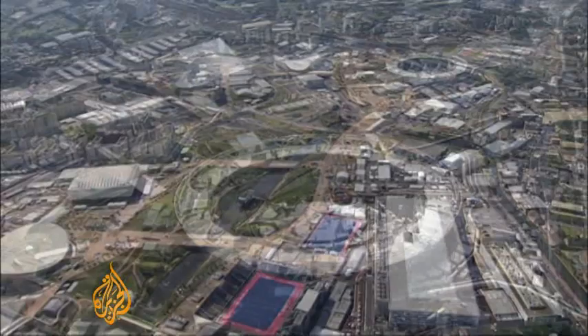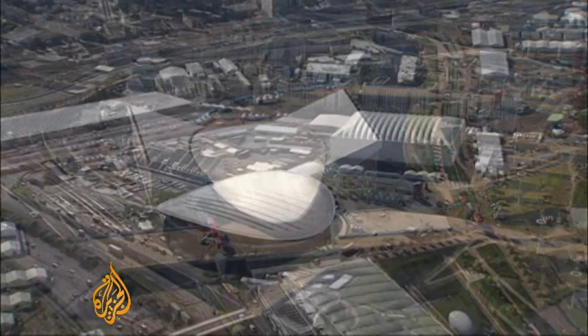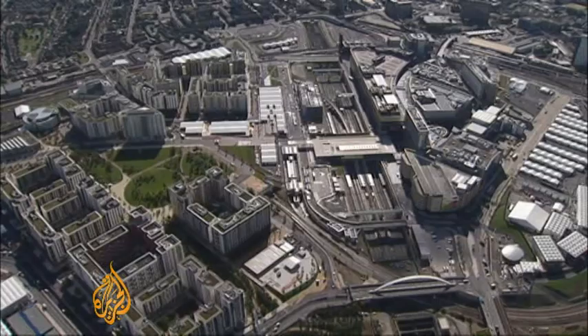The stadium will host the athletics and the opening and closing ceremonies. Next to it is the Aquatic Centre, which is designed to look like a huge wave. The velodrome's here too, along with the hockey and basketball centres. And behind them, the Olympic Village, where around 17,000 athletes and officials will live.